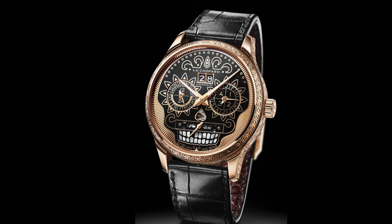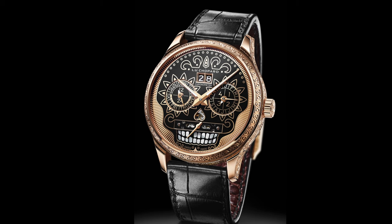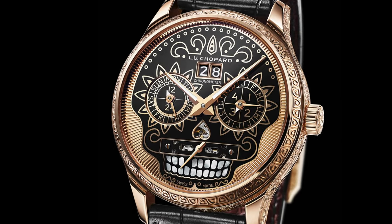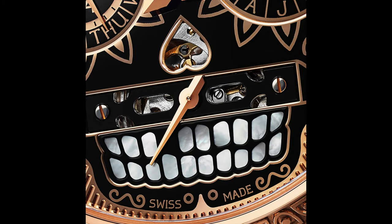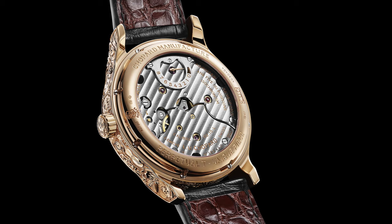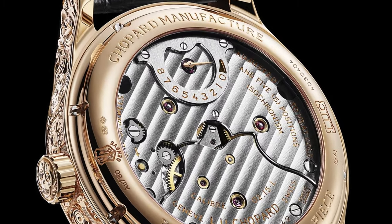In 2018, Chopard came out with their own tribute to the Day of the Dead celebration: the LUC Perpetual Tea Spirit of La Santa Muerte. This one-of-a-kind piece is in a 43mm 18-carat rose gold case with heavily engraved bezel, case sides, and crown. The focus is the dial, which represents an Aztec-style skull with lots of detail — the mouth is adorned with mother-of-pearl teeth, including a missing tooth. The eyes are formed by two subdials in the image of a sun, providing an AM/PM indicator, day of the week, month, and leap year indicator. On the skull's forehead is the date complication. The watch is powered by the LUC 02.14-L caliber, a manual-wind perpetual calendar tourbillon with nine days of power reserve, visible through the display case back. This unique piece was priced at 232,000 euros, or about $270,000 US.